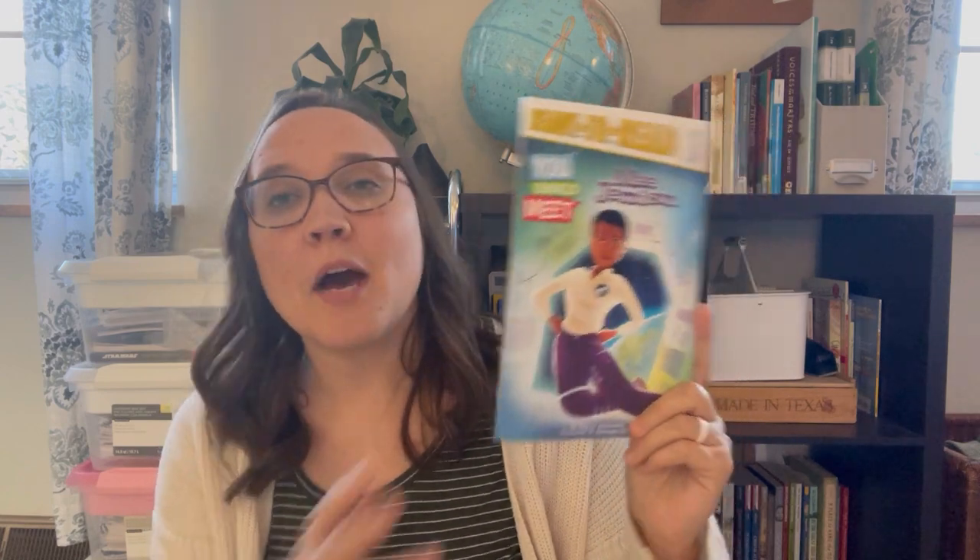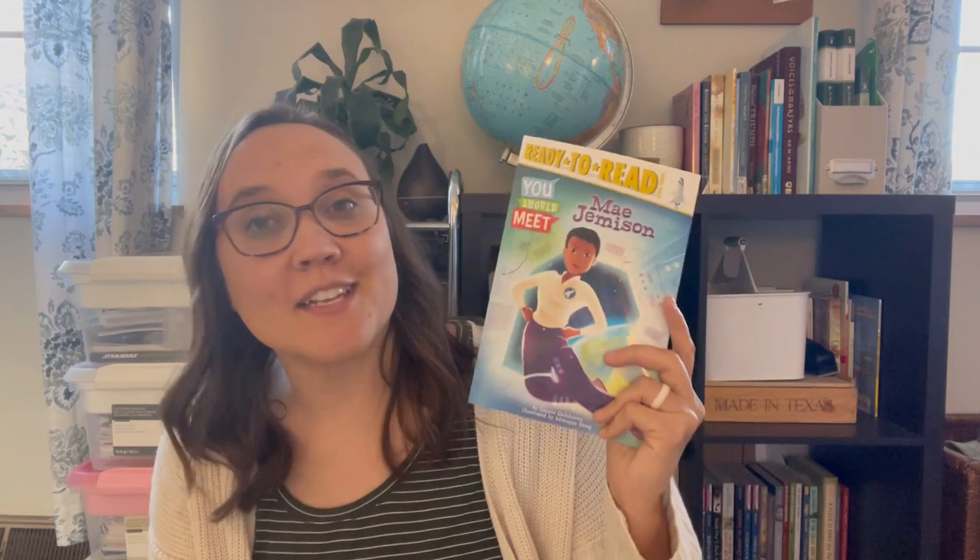The next one I got is for one of my boys. It is the Ready to Read Level 3 about Mae Jemison. I wanted to pick this up because we watched Hidden Figures with my older boys a few weeks ago and they have just been loving anything to do with space. I thought this would be a really great book for him to read as some of his assigned reading, so I grabbed this.